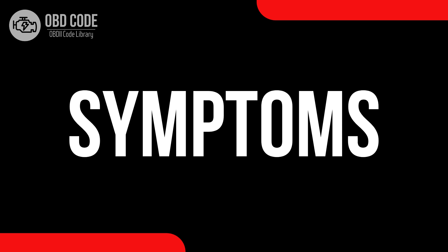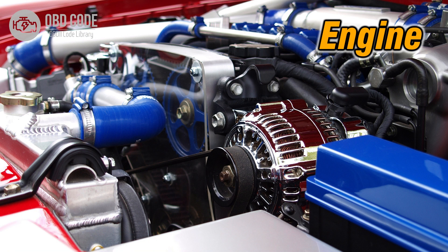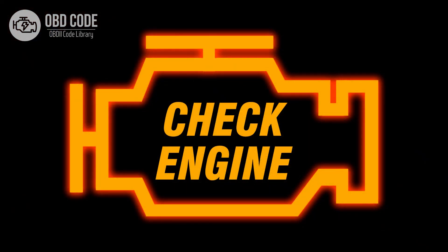Code symptoms P0221: 1. Engine hesitation or stalling. 2. Reduced engine power or lack of response to the throttle. 3. Illumination of the check engine light.